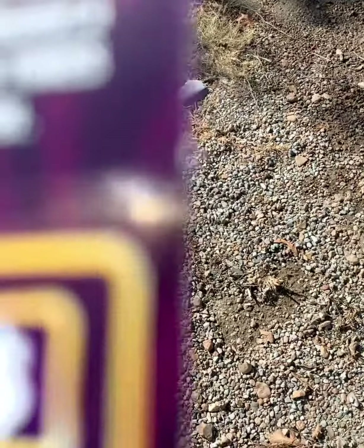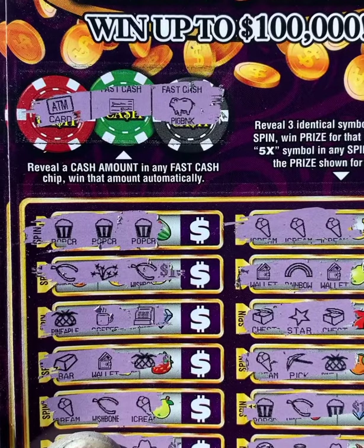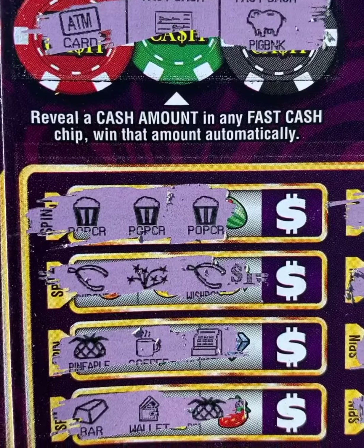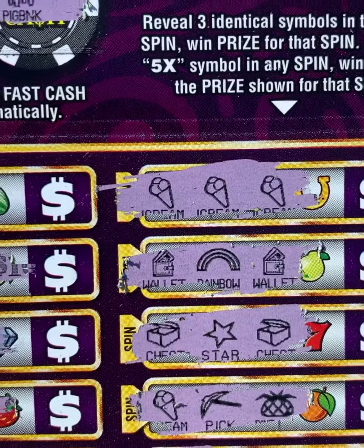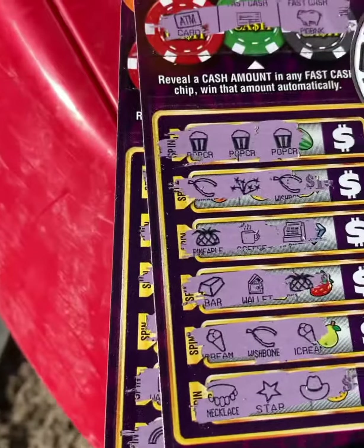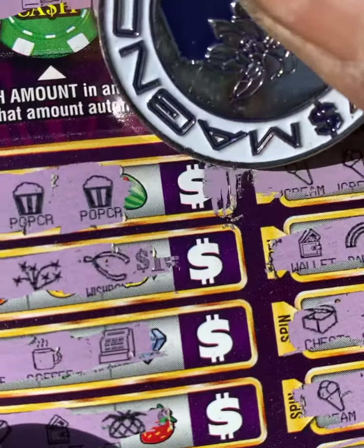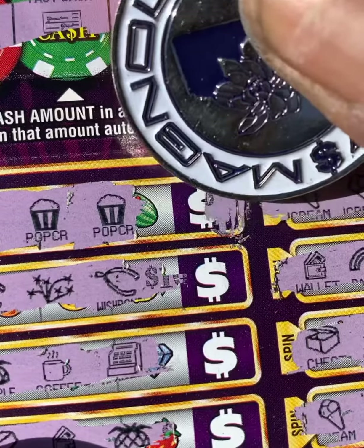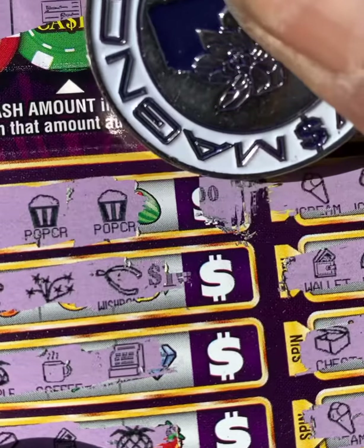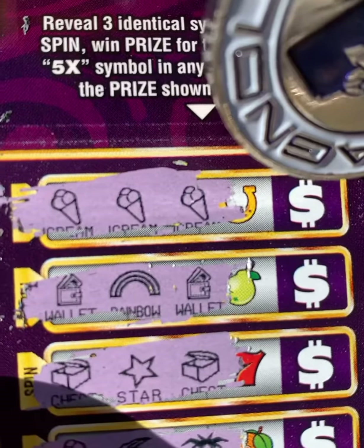Back to back, y'all — back to back top row matches! Three popcorns, three ice creams. Let's see what this treat's got for us today. Scratch it and see what we got — three popcorn, let's get it popping! That's a small zero — yep, five dollars right there. And ice cream for another five.